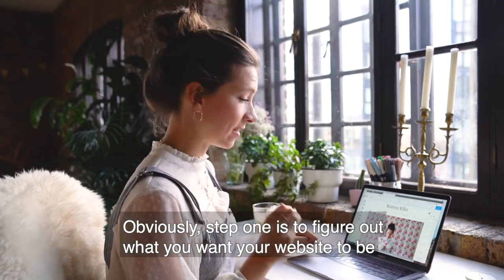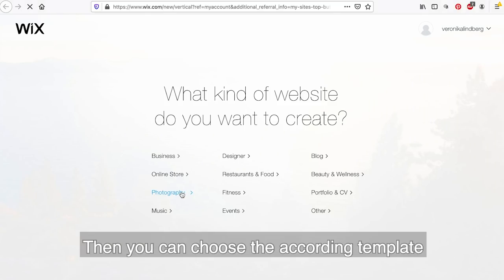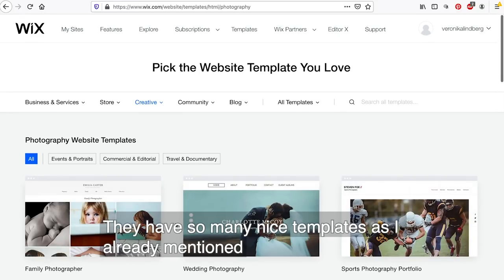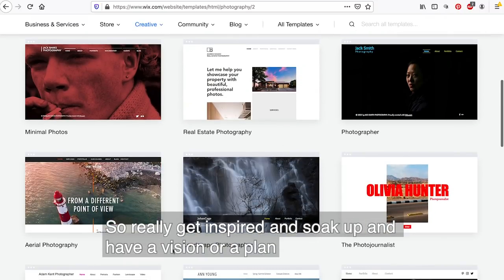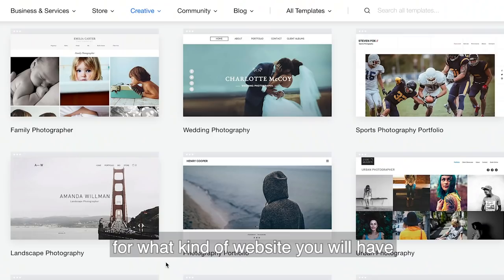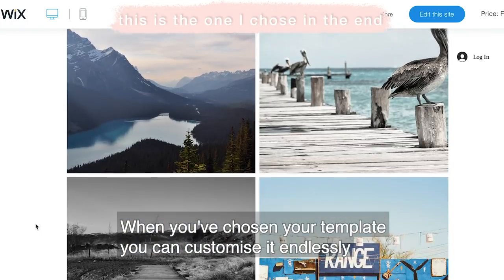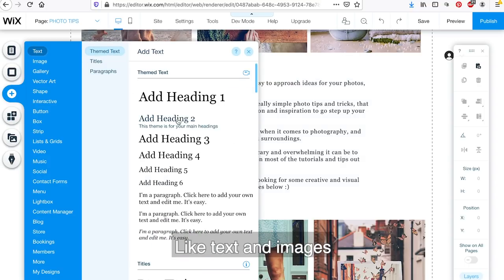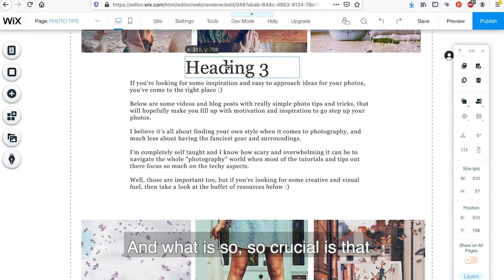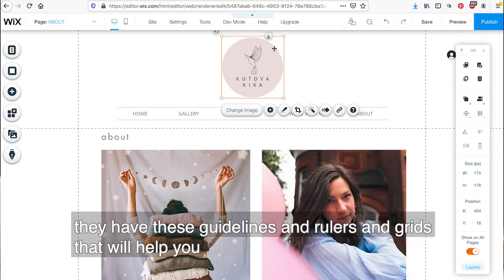Step one is to figure out what you want your website to be - is it more like a portfolio, a shop, or a blog? Then you can choose the template accordingly. They have so many nice templates, so really get inspired and have a vision or plan for what kind of website you'll have. When you've chosen your template, you can customize it endlessly. I really like that in Wix you can basically move around all the items - text, images - and they have these guidelines, rulers and grids to help you align everything.